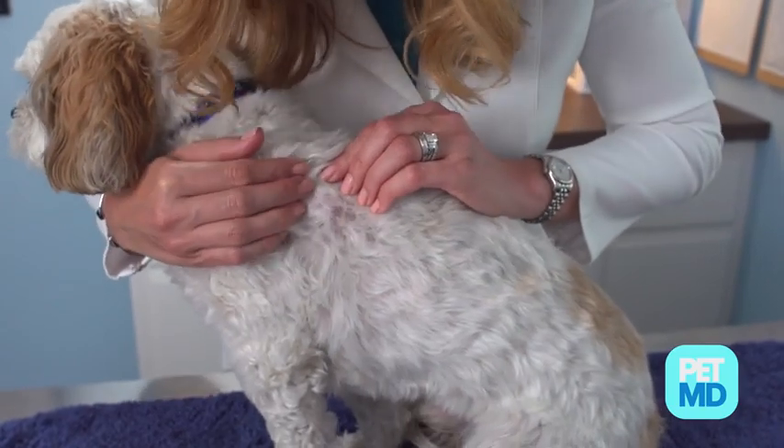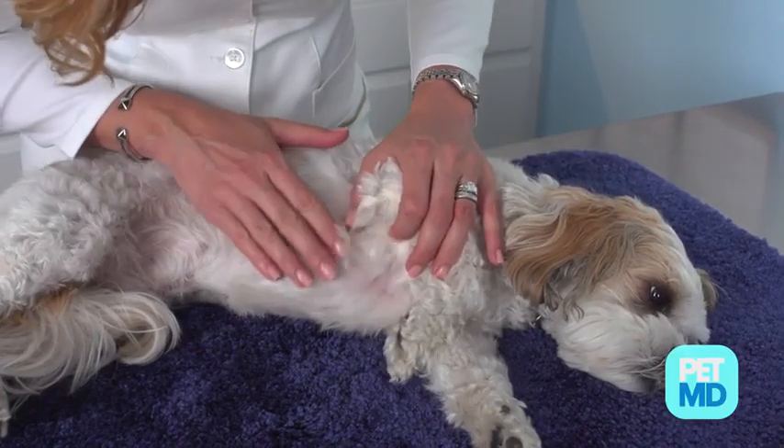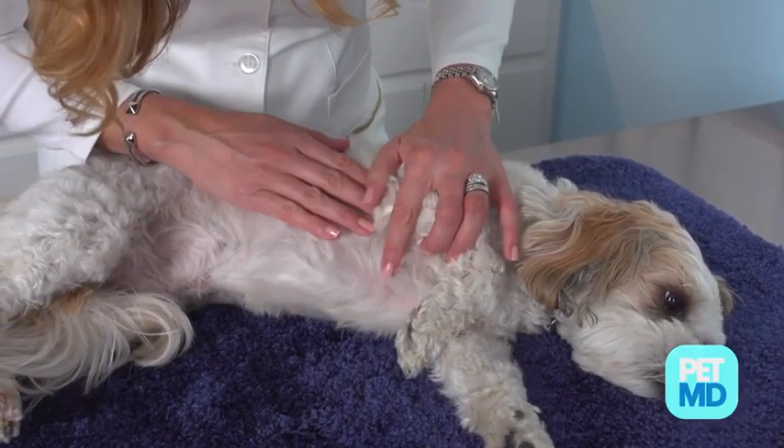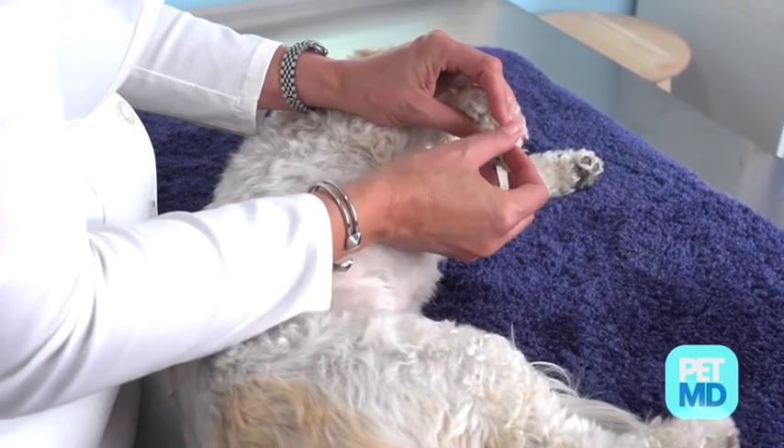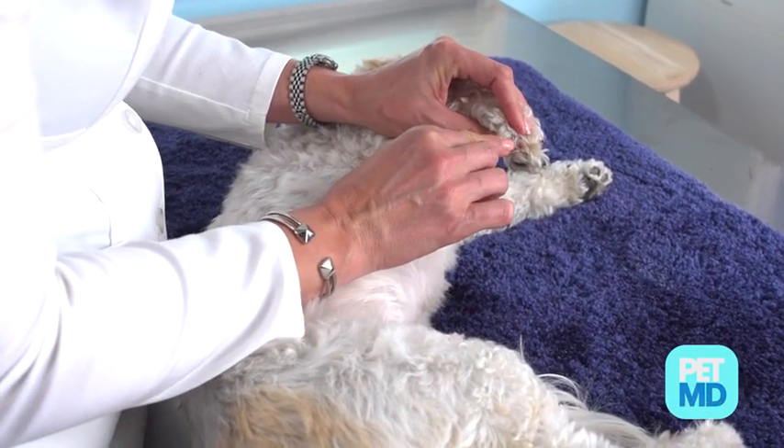Ringworm in dogs manifests itself in several noticeable ways on a dog's body. You may notice red scales on your dog's skin, dark or reddened skin, itchiness, or hair loss, which may be patchy or circular. Another sign of ringworm in dogs is the appearance of raised, rounded spots known as granulomatous lesions on your dog's skin and lesions that ooze. Inflammation near your dog's nails may also signal a fungal infection, such as ringworm.